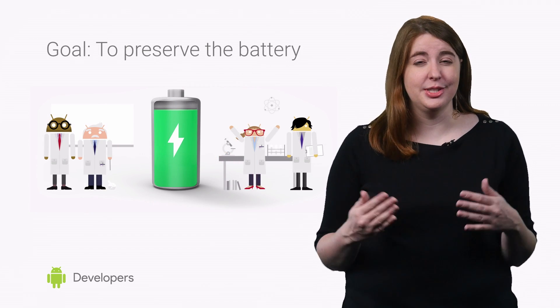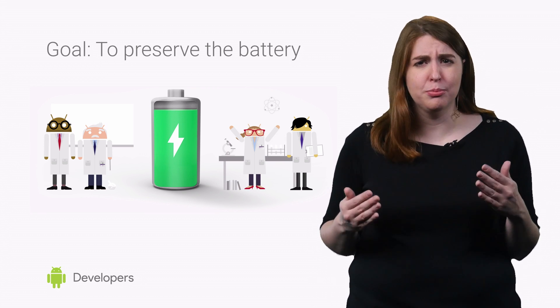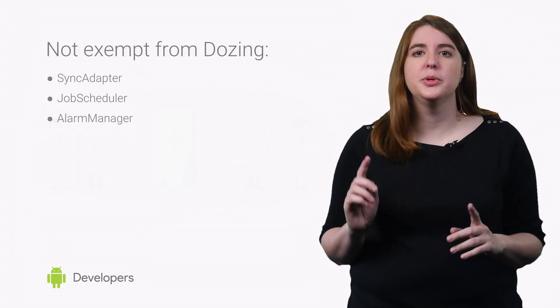Doze Mode works on the assumption that when the screen is off and the device is neither moving nor charging, the user probably isn't using it. So the device decides to focus more on preserving the battery than syncing for new information.